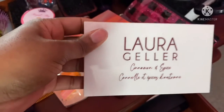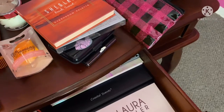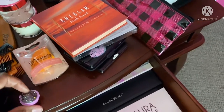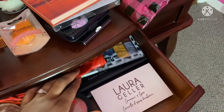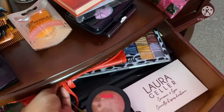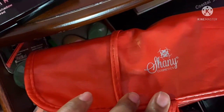I have a Beach Sunset palette and a Laura Geller Cinnamon and Spice palette. There's also a little cupcake lipstick I haven't managed to get open just yet. I have more chapstick too — because when you're in your office doing your makeup, you want your lips moisturized. This case here is what the brushes came in; the brand is Shane Cosmetics, though I'm not sure how to pronounce it.